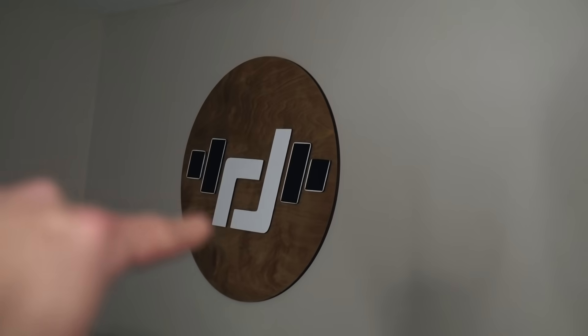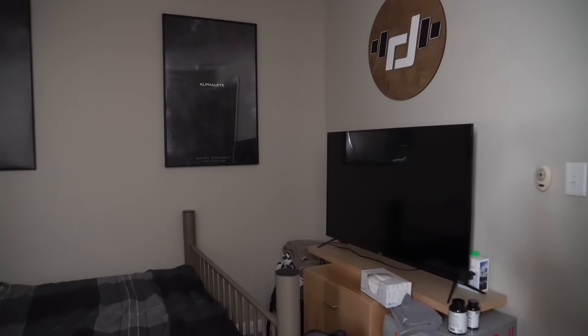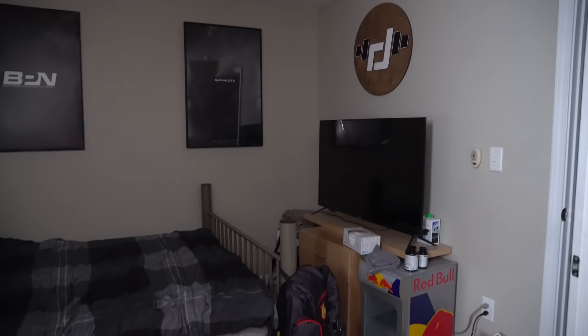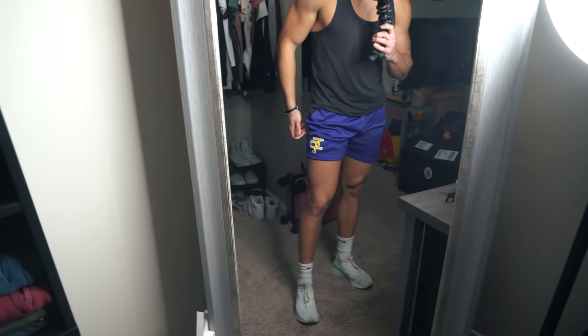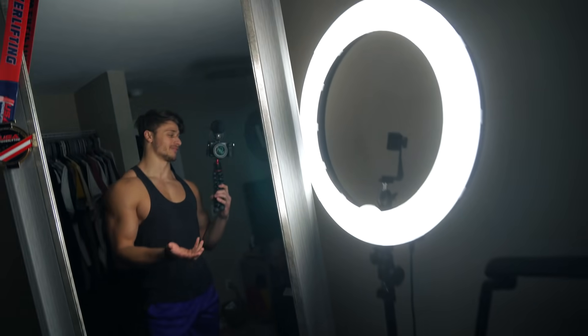We put up the BPN canvas over here, we put up the Alphalete canvas over here, and we got the little RD logo right above the TV, so it's coming together. We finally have some stuff on the walls as well. I'm gonna see if Shawley can maybe even send over an Inaka poster to put on the wall. My man Shawley came through with the Inaka shorts — these finally came in. I think the launch was like last Saturday, so this is like a week and a half after the fact.